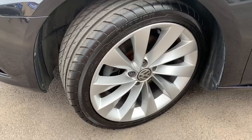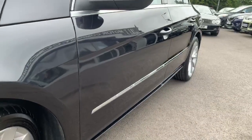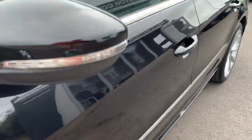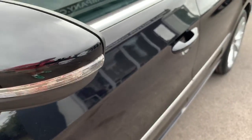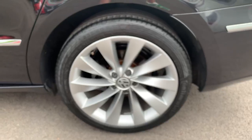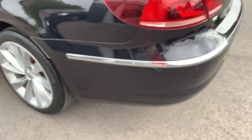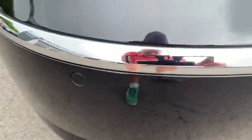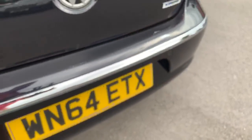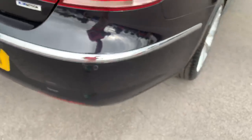Starting with the nearside front road wheel — absolutely perfect, great tyre, nearly new I'd say. Looking down the passenger side of the car, I can't see any dinks or dents that are obvious. There's a tiny little scuff just on the edge of the mirror there. Absolutely perfect down this side. The nearside rear road wheel — again perfect with a great tyre. No marks on the corners of the back bumper. There are a couple of tiny little marks on the rear.